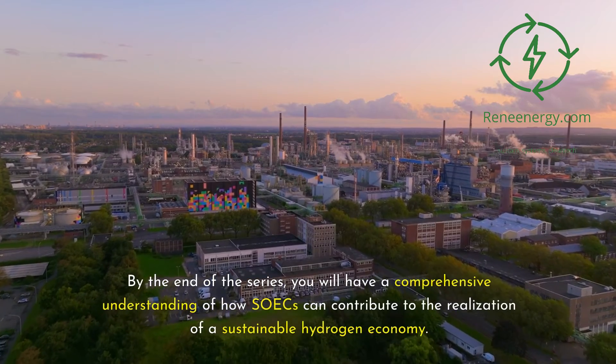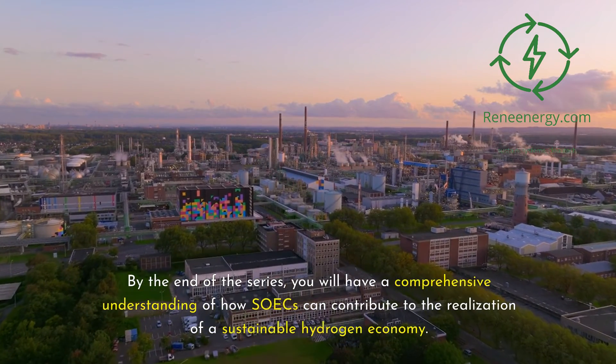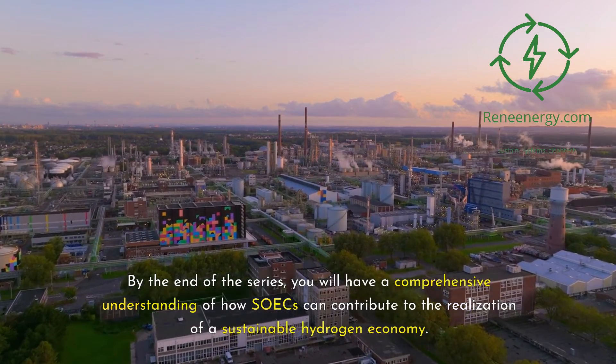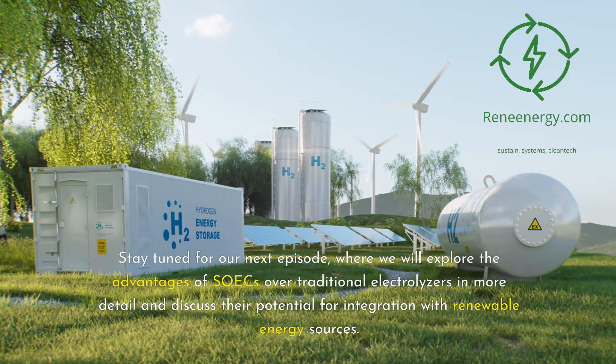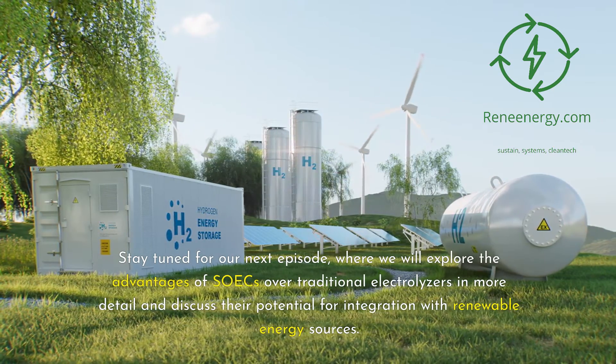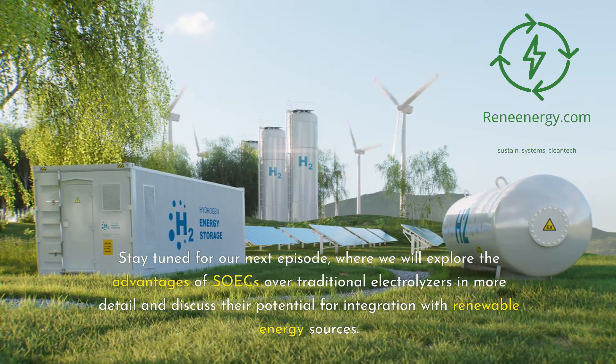By the end of the series, you will have a comprehensive understanding of how SOICs can contribute to the realization of a sustainable hydrogen economy. Stay tuned for our next episode, where we will explore the advantages of SOICs over traditional electrolyzers in more detail and discuss their potential for integration with renewable energy sources.